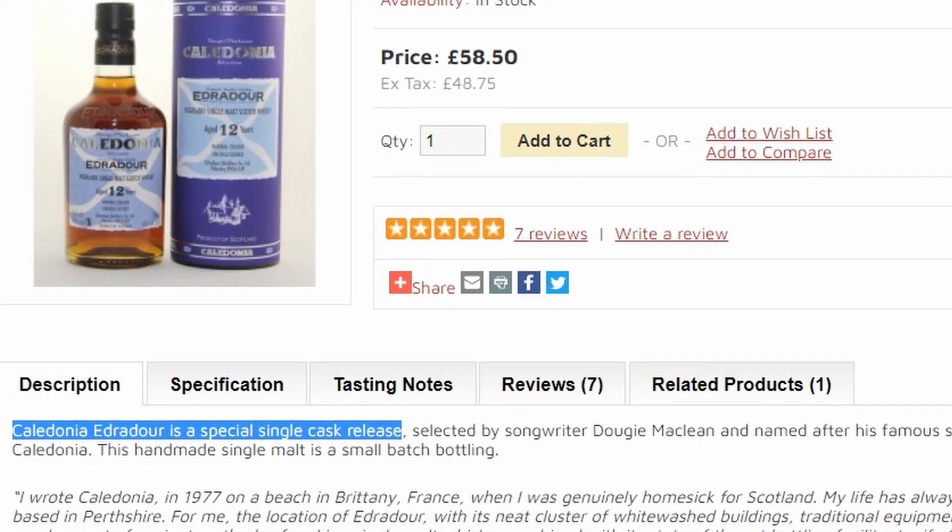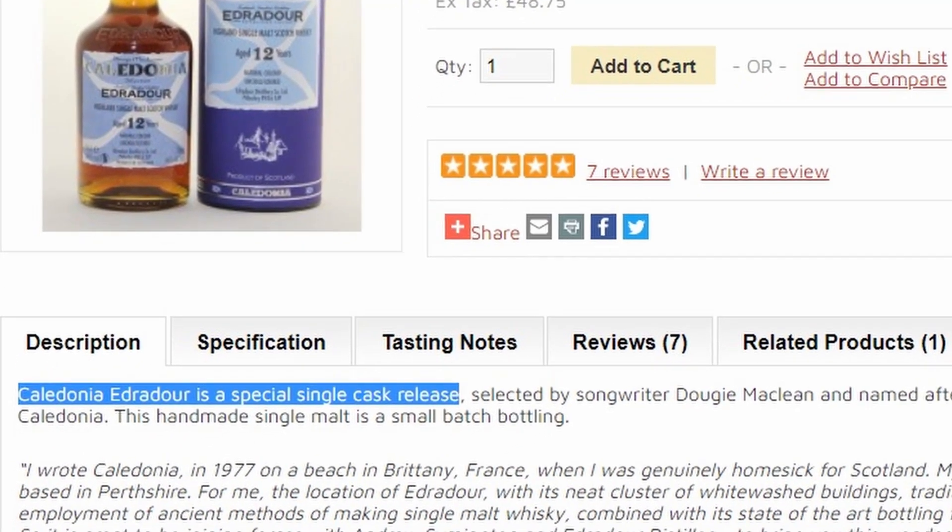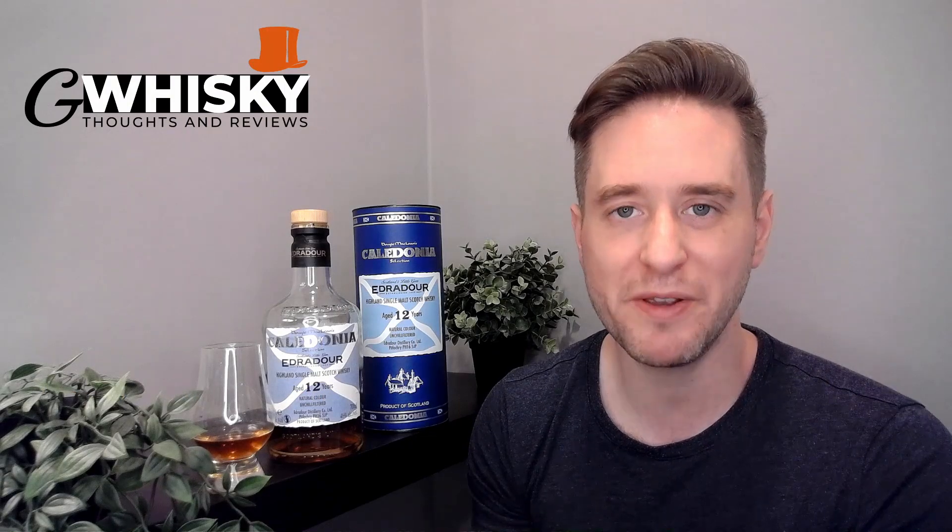Oddly enough, on the Edradour website this is described as a single cask whiskey. Now if you're a sherry-finished whiskey, it is impossible to be from a single cask, so I don't really know what's going on there. Literally every other resource I can find describes this as a finished whiskey, and I genuinely think that's what it is. I do believe someone made a mistake, but we're not going to get too hung up on that.